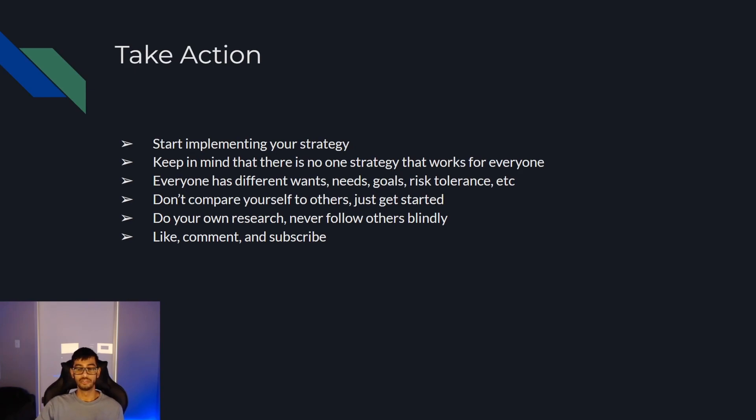I really hope you guys enjoyed this video and that it helps you get started with investing. I gave you actionable steps you can take. If you enjoy this type of content, make sure you like, comment, and subscribe. I'll see you guys in the next one. Bye.